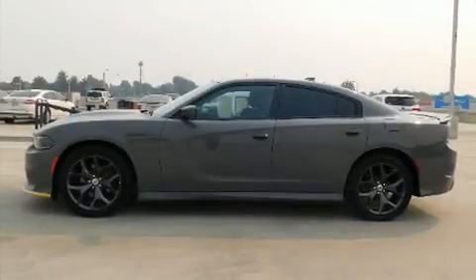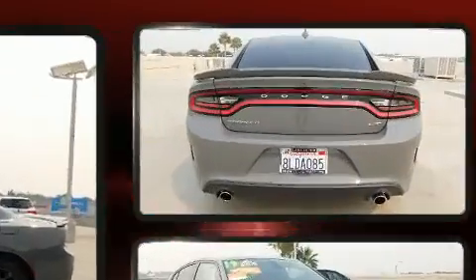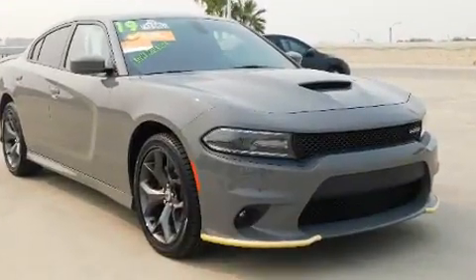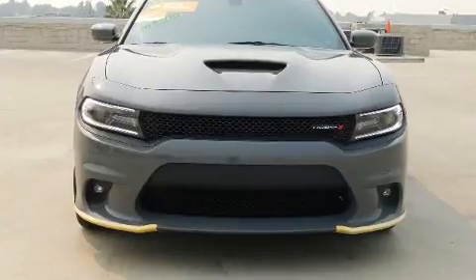The 2019 Dodge Charger. With less than 30,000 miles on the odometer, this four-door sedan prioritizes comfort, safety, and convenience. It features an automatic transmission, rear-wheel drive, and a refined six-cylinder engine.